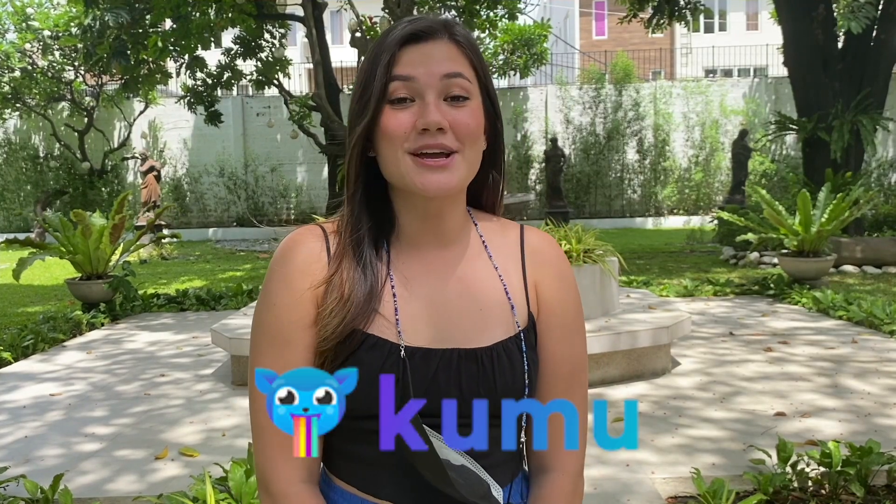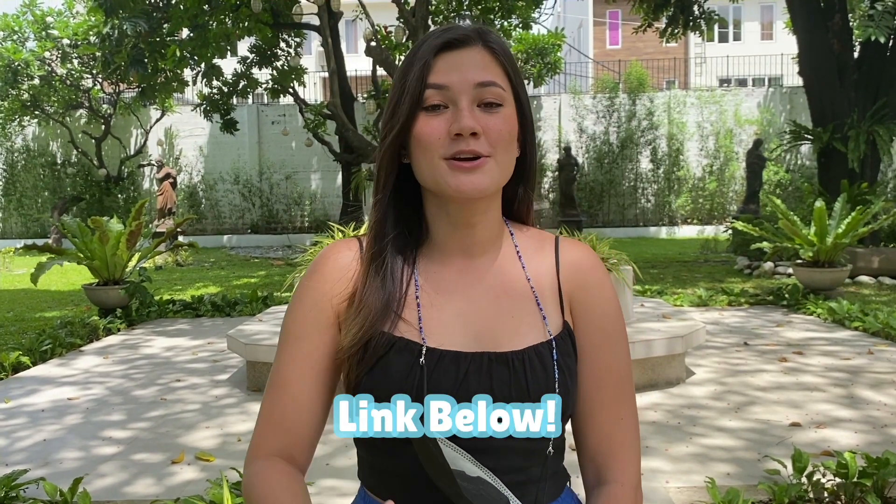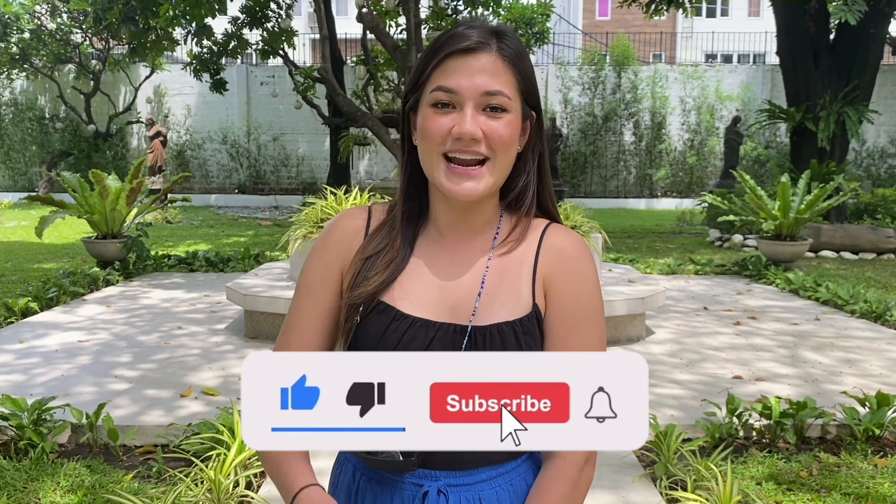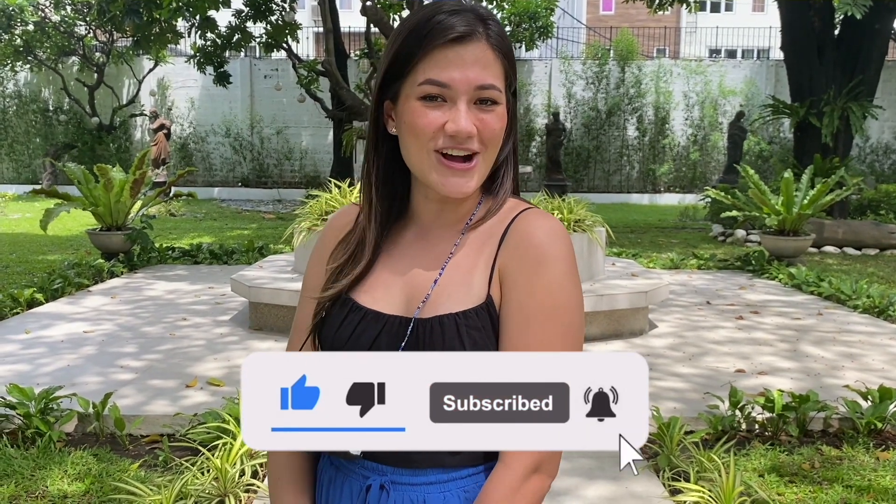I also want to thank Kumu for giving us this opportunity, for giving us a chance to win campaigns. Make sure you guys check out Kumu the app for amazing live streamers. Come support us live streamers on Kumu, and thank you to everyone who has supported me. To all my friends on Kumu, thank you for supporting me. I hope you guys enjoyed this vlog as well. Don't forget to like and subscribe, and I'll see you again in our next vlog. Bye!